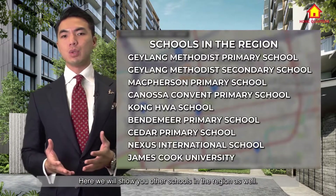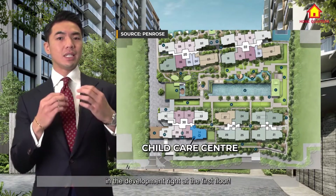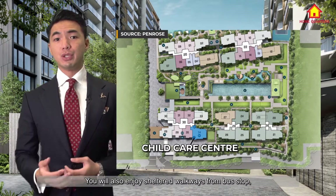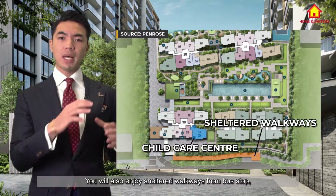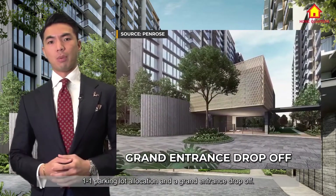Here we will show you other schools in the region as well. There is an integrated childcare centre in the development right at the first floor. You will also enjoy sheltered walkways from bus stops, one-to-one parking lot allocation, and a grand entrance drop-off.